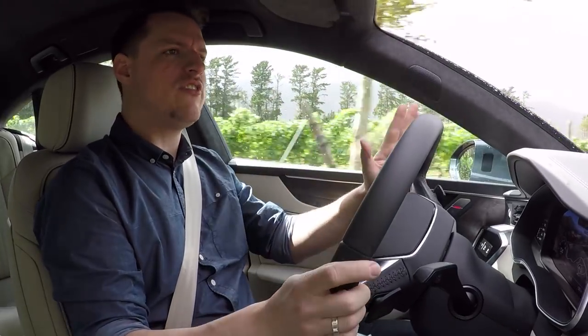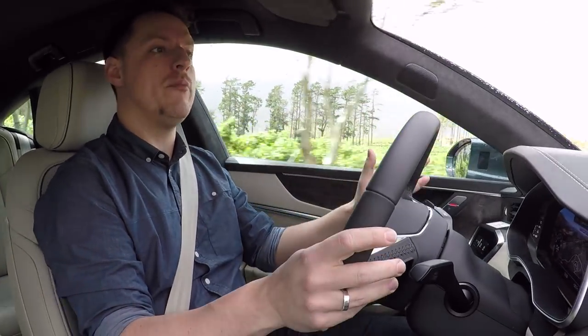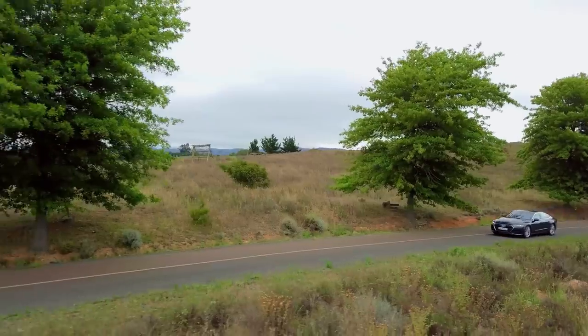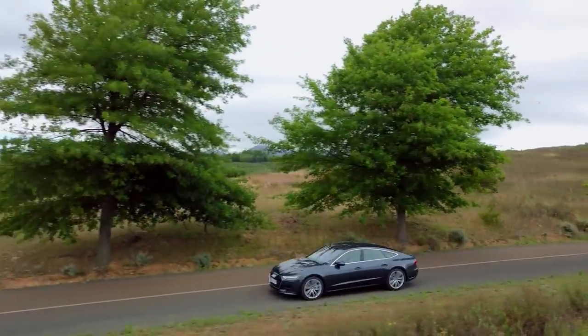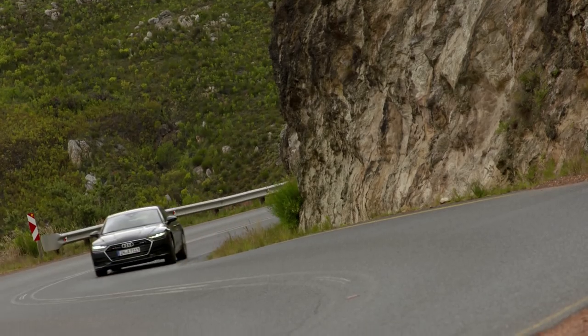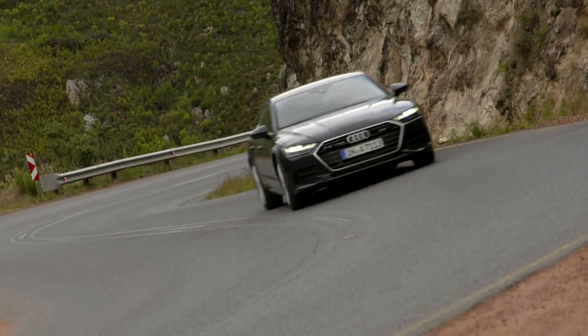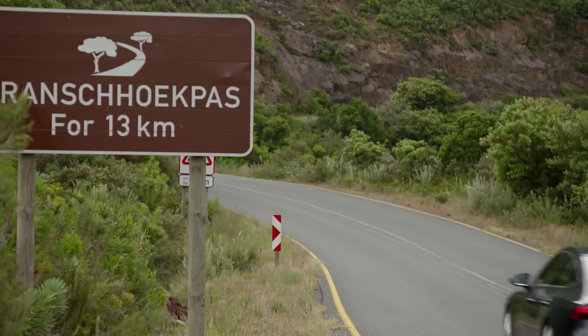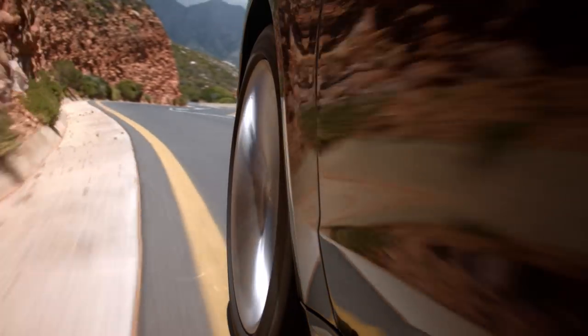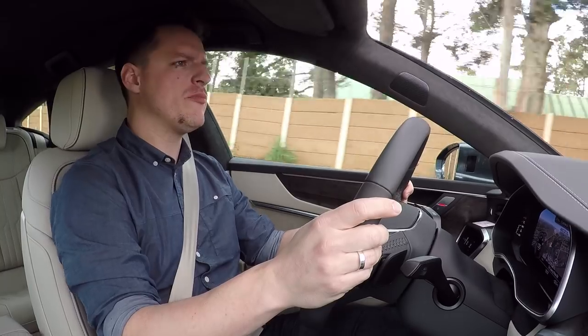Audi says that the A7 has been designed to balance comfort and sportiness, so let's see if it's succeeded. There are four suspension setups available on the A7. Our test car here has the most expensive, which is an air suspension setup that you can flick between comfort and dynamic mode. I'm in comfort mode now, and while it's far from uncomfortable, there is a bit more information coming up from the road than you need or want.